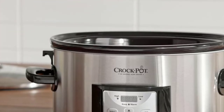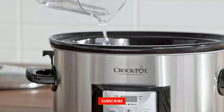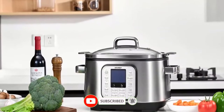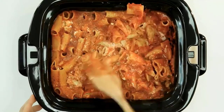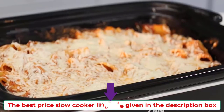Hey guys, looking for a great value slow cooker that lets you safely cook a whole meal while you're at work, school, or running errands? It's one of the most forgiving kitchen devices. With the help of a great best-price slow cooker, even brand newbies can cook a delicious and hearty meal for their whole family. So let's get started and enjoy this video — the best price slow cooker links are given in the description box.